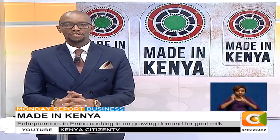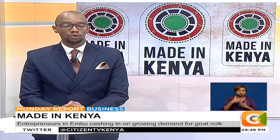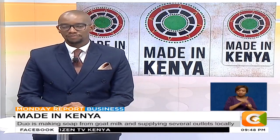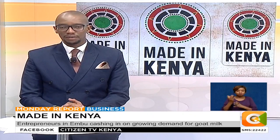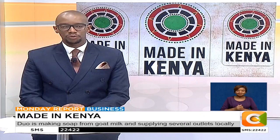Kenyans are increasingly looking for alternatives to regular cow milk, some for health reasons and others out of simple preference. With the country's average monthly consumption estimated at 65 million liters a month, more and more Kenyans are seeking alternatives like goat milk, not just for consumption but as a beauty treatment as well. A pair of entrepreneurs in Embu Town got inspiration from this and are now running a venture that makes skin products from goat milk. Edward Chwea caught up with them and filed this report.